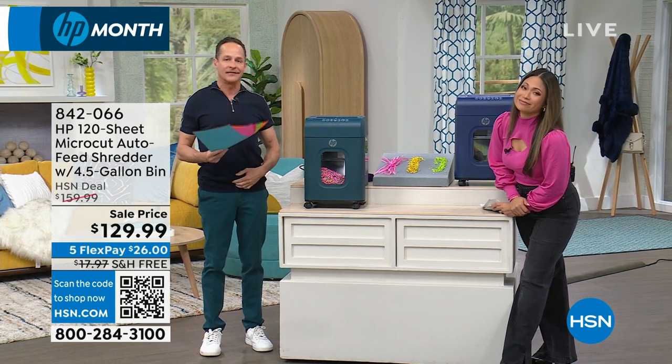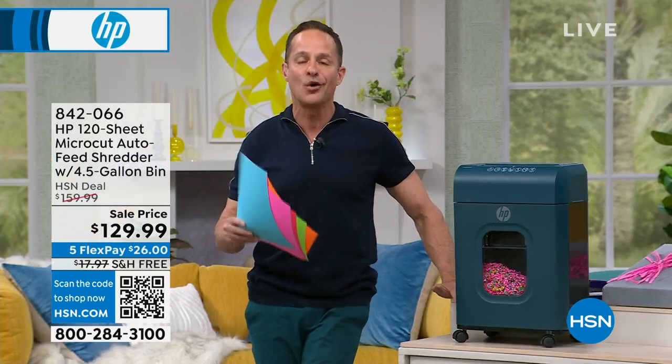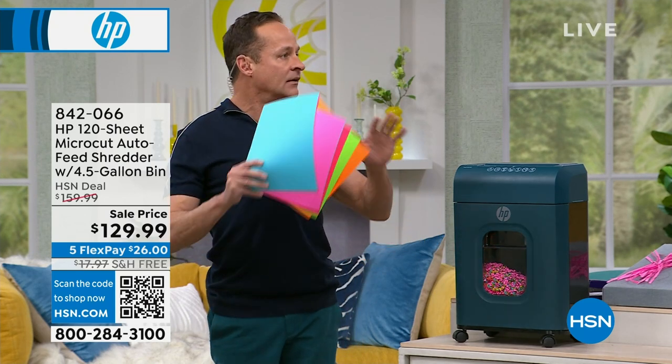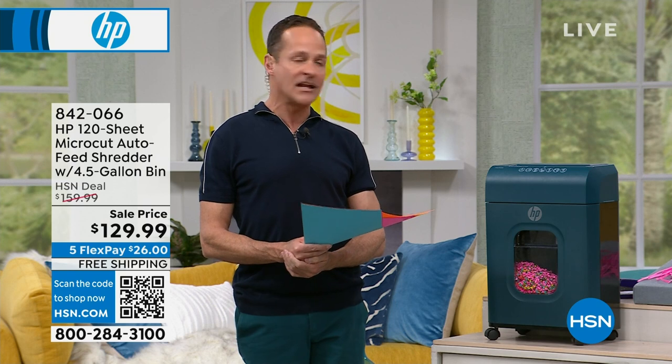Tax time is when we deal with our paperwork — so much personal paperwork. I'm so excited to bring you the easiest way from the number one company to make sure you're protecting yourself, particularly as we get into tax season when so many of us think about a shredder.